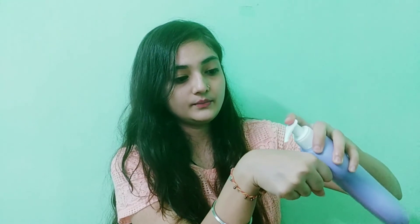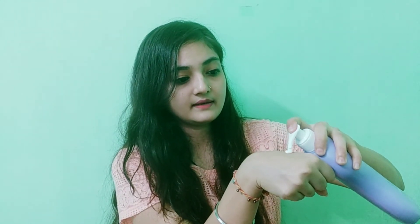Now let's talk about the consistency. The consistency is thick, which is very good. You can see it — just one pump from the packaging and you apply it easily. It is not a runny consistency; it is very thick.